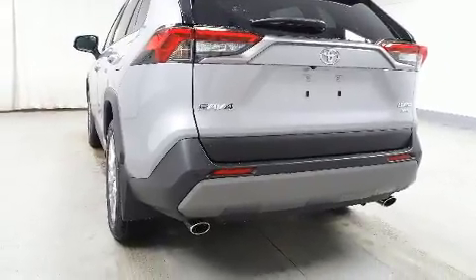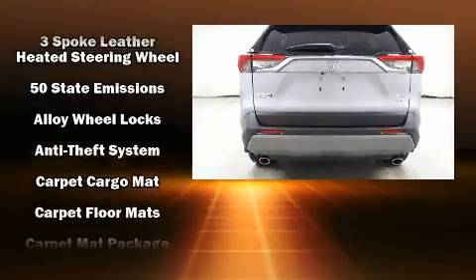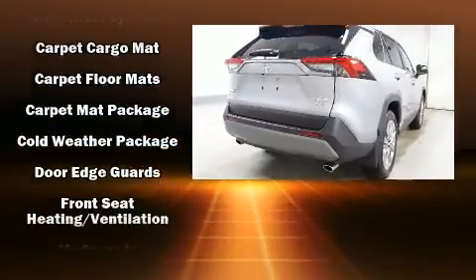Audio features include an AM FM radio, steering wheel mounted audio controls, and 11 speakers, yielding maximum audio versatility.